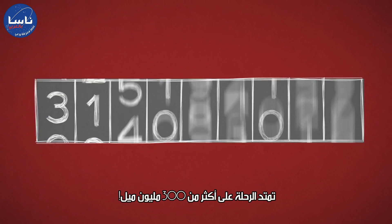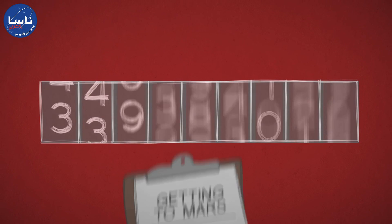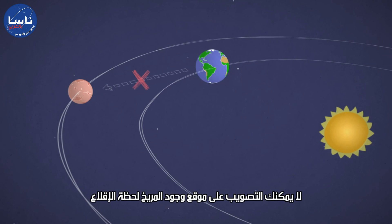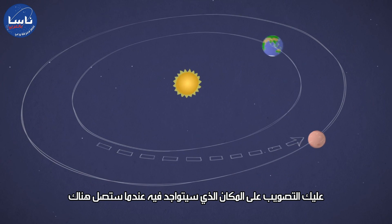That's important. The total trip is over 300 million miles. Finally, make sure your aim is right. You can't shoot for where Mars is at launch time — you have to aim for where it will be when you get there.